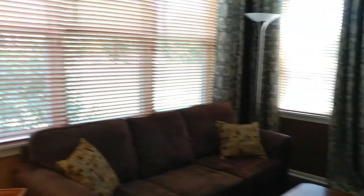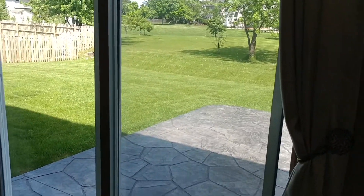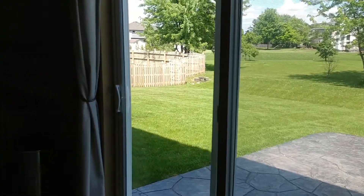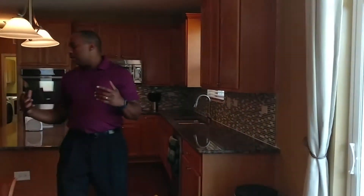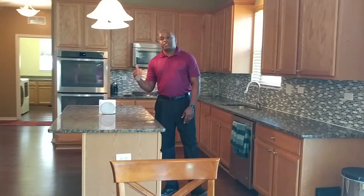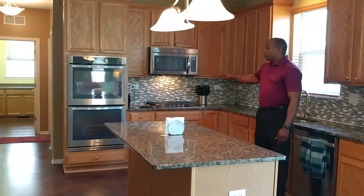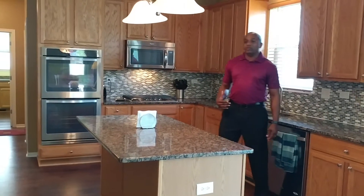We're going to go through the huge dine-in kitchen area, which leads out to the patio. We've got a stone patio here that leads out to the beautiful backyard. And then you have the gourmet kitchen — granite countertops, tons of cabinet space, stainless steel appliances, double oven, four-burner cooktop. Beautiful, beautiful kitchen.